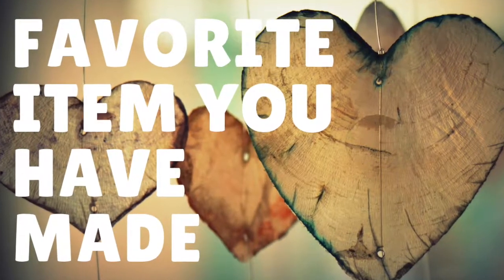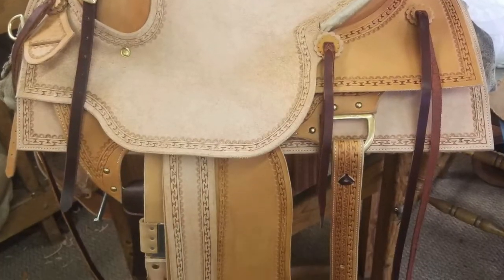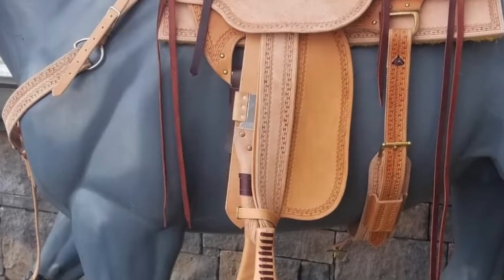And what is your favorite project that you've worked on? The saddle I built here not too long ago — thank you to John Carter for helping me. It's a nice job, and it's a great job. Where did that saddle end up going? Nowhere yet — it is for sale.